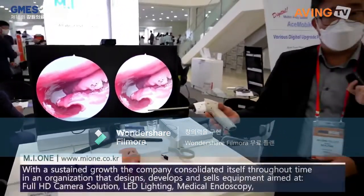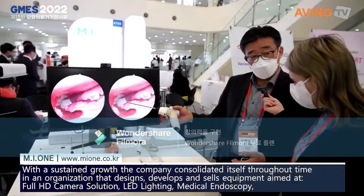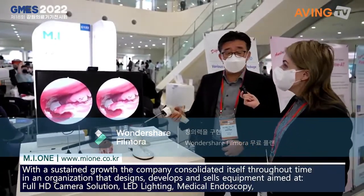You've never seen this kind of product. You can see there is no wire and it works by battery, so it's very easy to operate. I believe this kind of product has never been seen before.